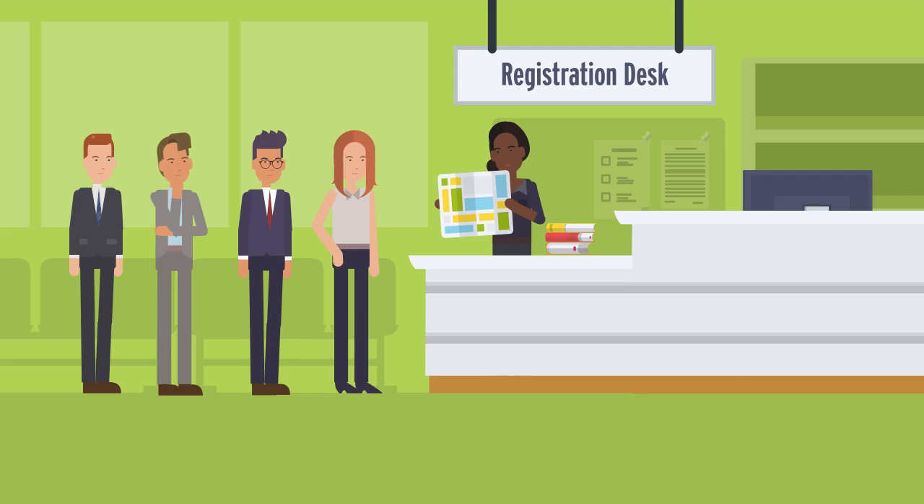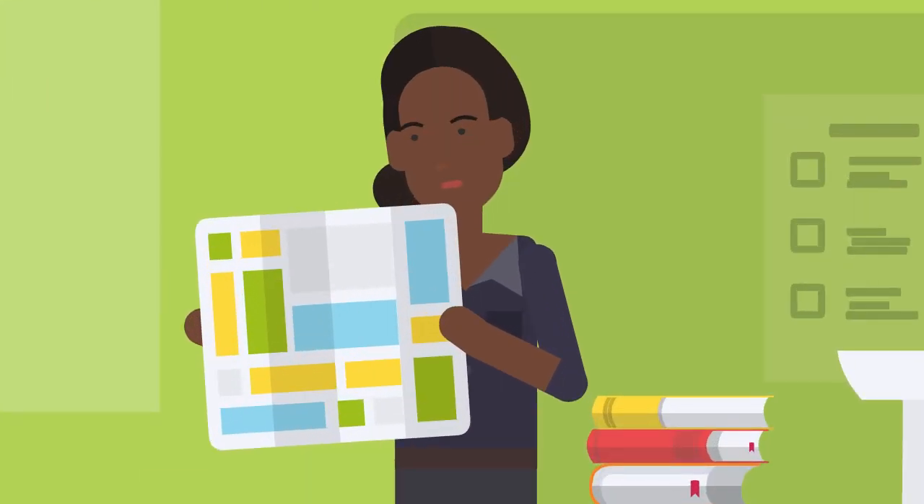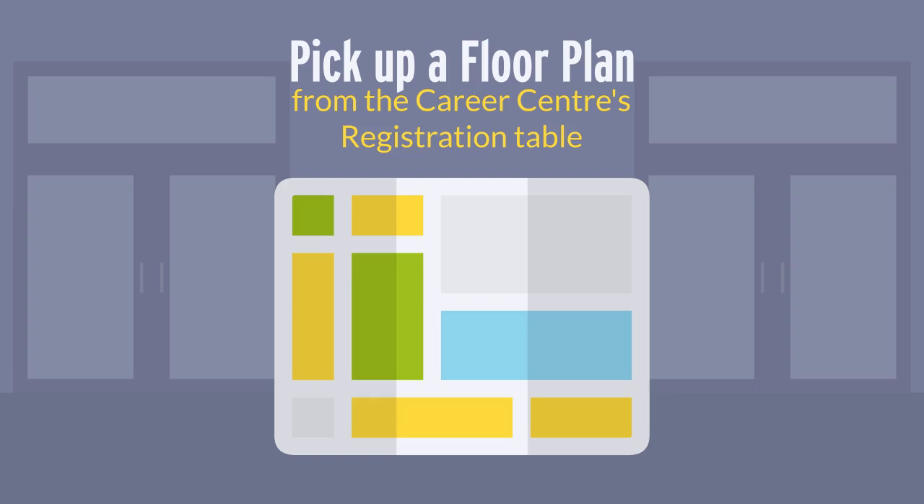When you arrive at the career fair, stop by the registration desk to get a floor plan which will list all the employers and their booth numbers. This floor plan will make it easier to navigate and target specific companies.